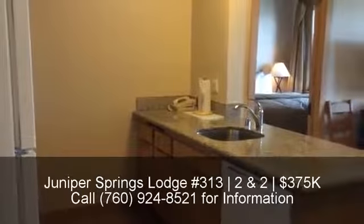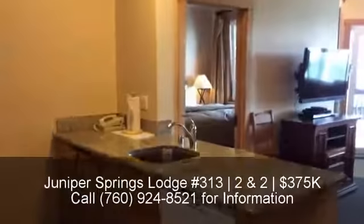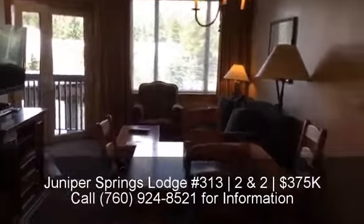This is Juniper Springs Lodge, unit 313. It is a two-bedroom, two-bath, 813 square feet, listed for $375.